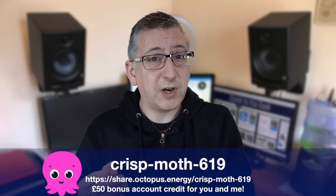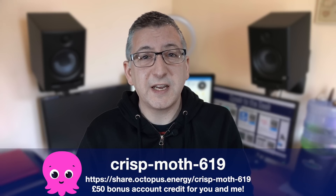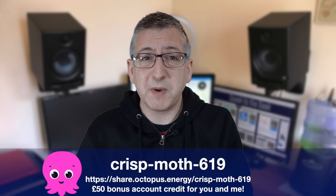Of course you need to be with Octopus Energy first. If you are with another energy supplier and would like to switch to Octopus Energy to take advantage of one of their many smart tariffs like Intelligent Octopus Go, then please use my referral code which is on the screen right now. Once your switch has completed, we'll each get £50 of account credit.